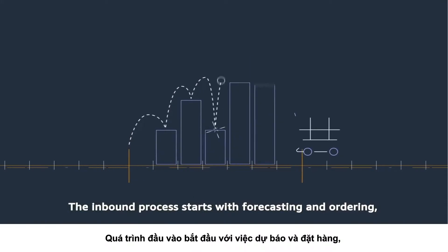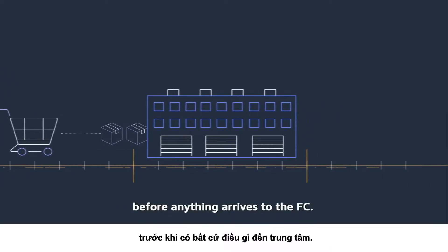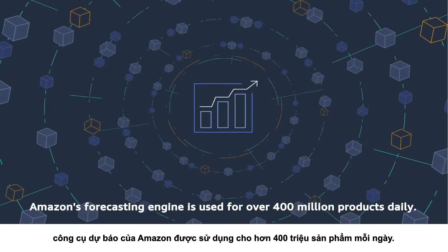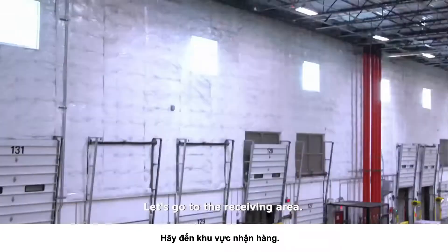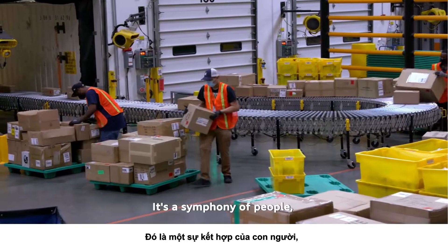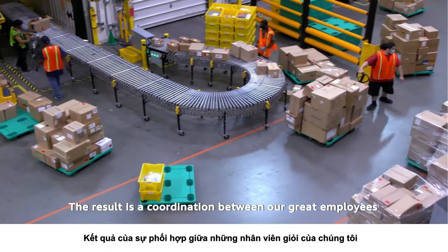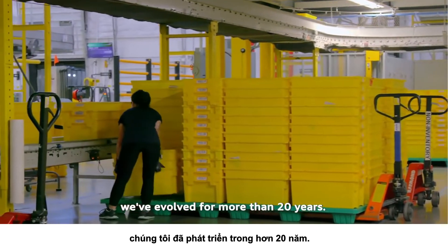The inbound process starts with forecasting and ordering, before anything arrives to the FC. Powered by AWS, Amazon's forecasting engine is used for over 400 million products daily. It's a symphony of people, AWS, software, and other high-tech components — the result of a coordination between our great employees and the finely honed computer systems we've evolved for more than 20 years.